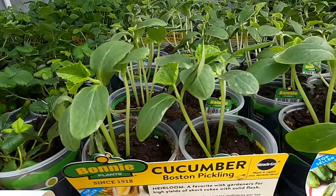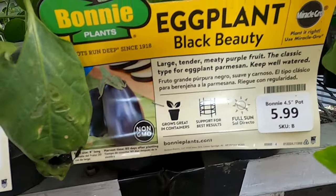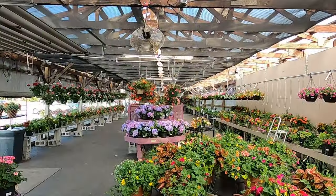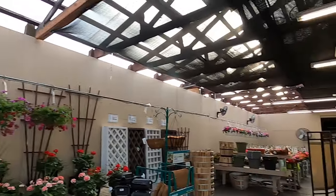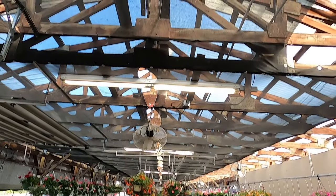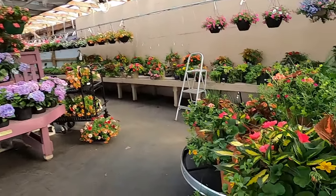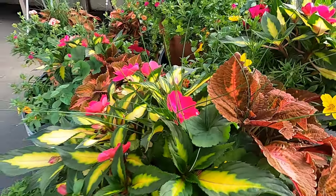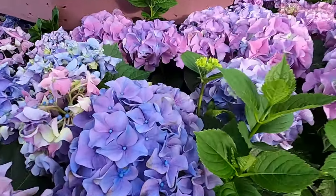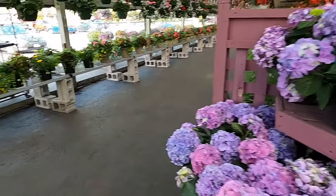Cucumbers. I got bacon beans. Eww, more purple. Lavender, whatever you want to call it. I don't care for it.